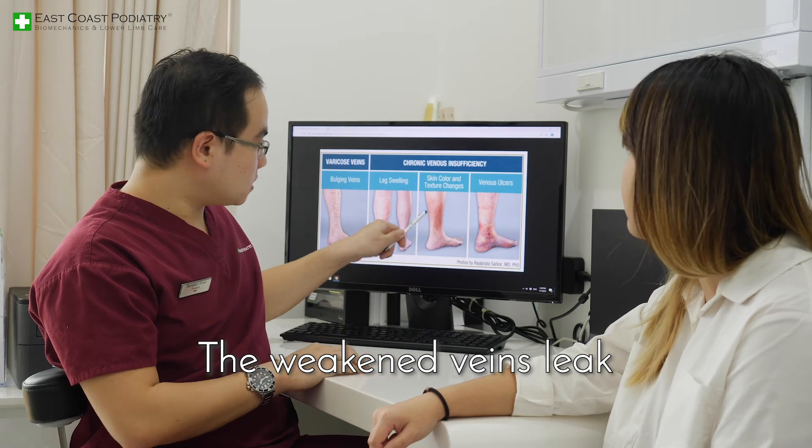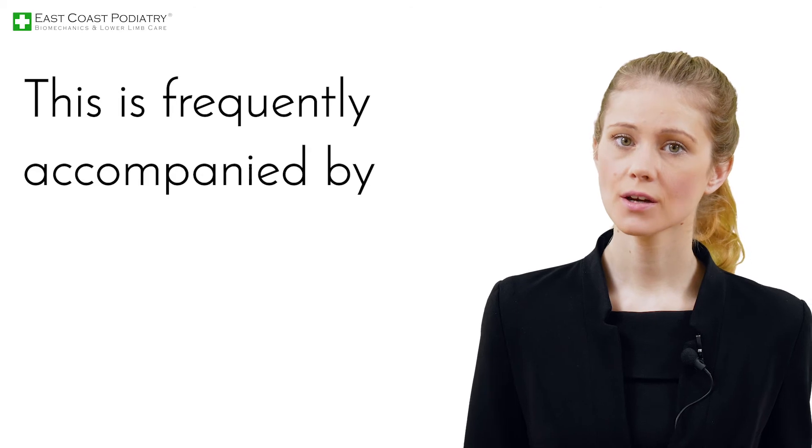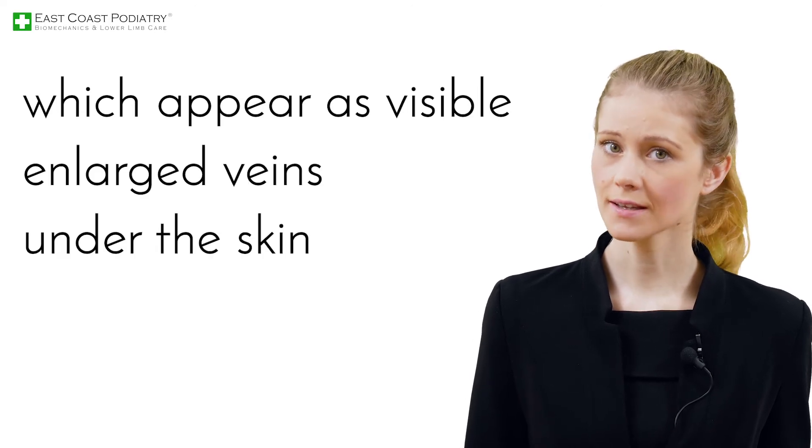The weakened veins leak, leading to a dark reddish-brown discoloration of the leg. This is frequently accompanied by itching, swelling, thickened skin or varicose veins, which appear as visible enlarged veins under the skin.